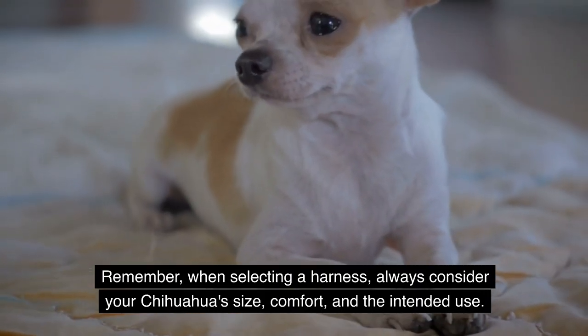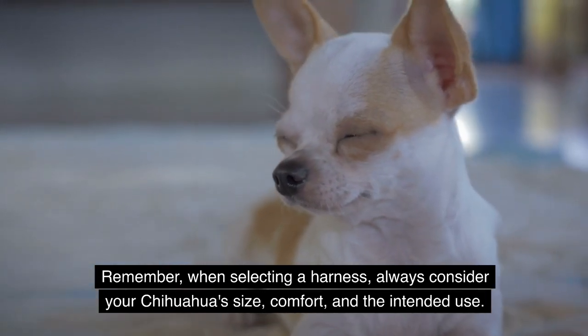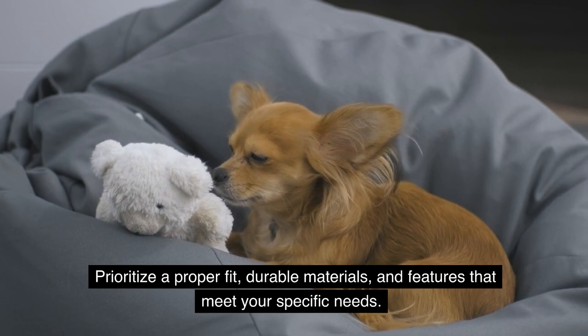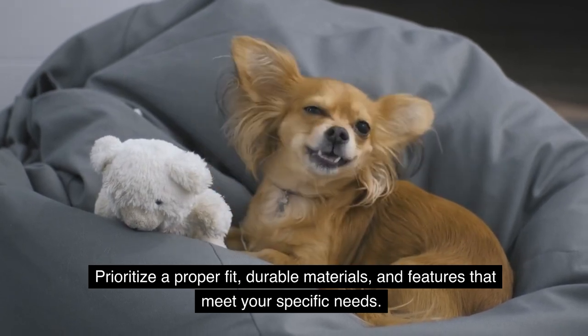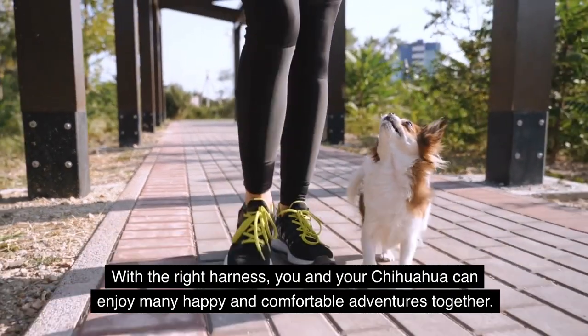Remember, when selecting a harness, always consider your Chihuahua's size, comfort, and the intended use. Prioritize a proper fit, durable materials, and features that meet your specific needs. With the right harness, you and your Chihuahua can enjoy many happy and comfortable adventures together.